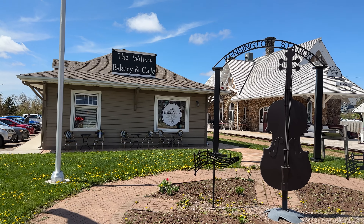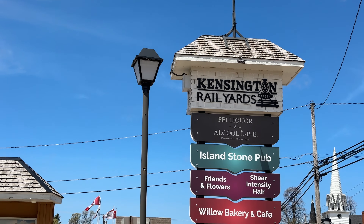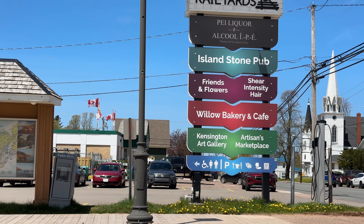We're here at the Willow Bakery & Cafe in Kensington, PEI. It's right on the Confederation Trail, so you can walk off all the damage you do here.